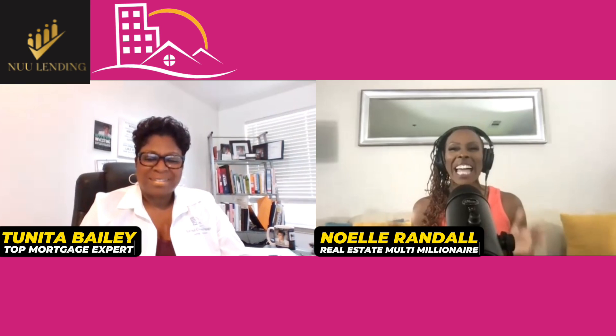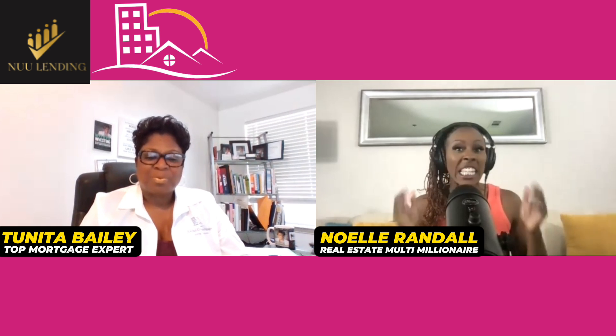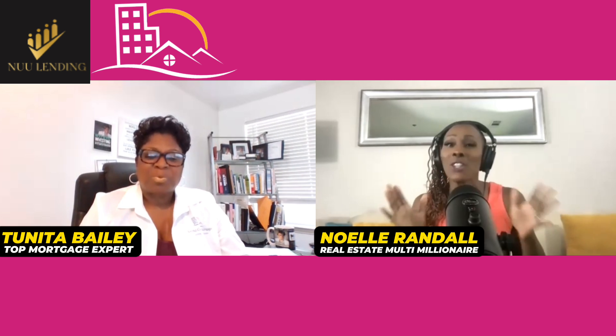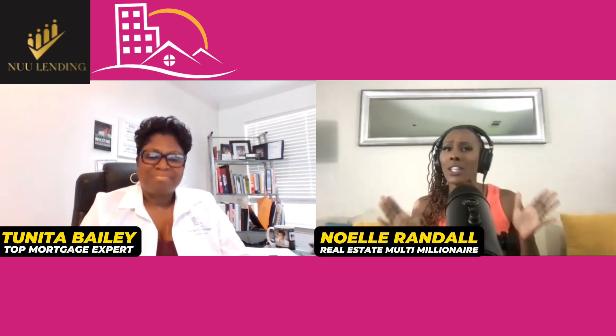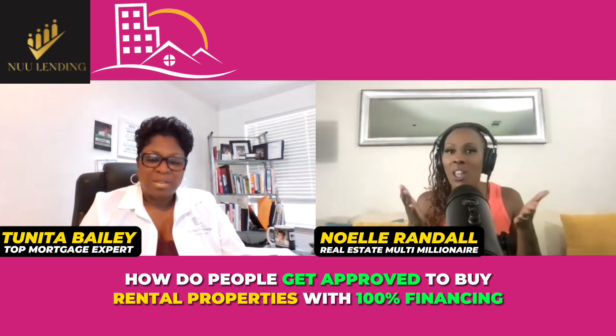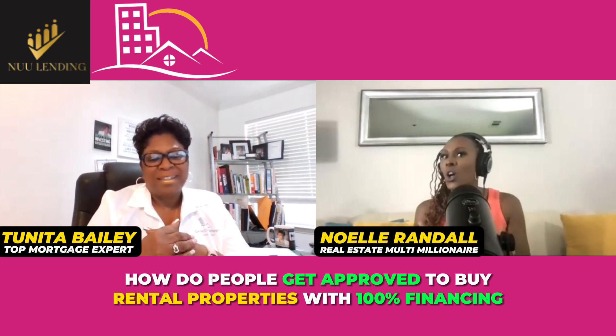I am so excited to have you again, Ms. Tanita Bailey, the money lady. We are talking about rental properties, getting investment properties with 100% financing. You're the money lady — talk to me, let's get right to it. How do people get approved to buy a rental property with 100% financing? Because people are saying this is true, but let's talk about that.